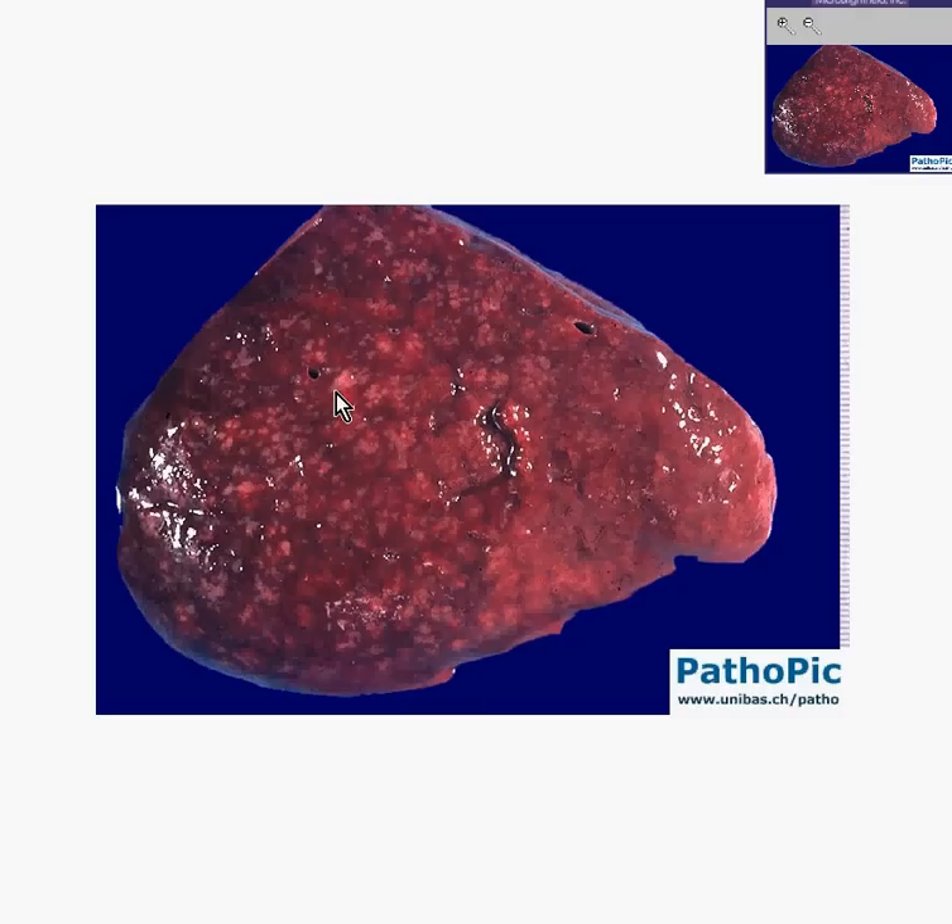Sometimes the white lymphoid areas coalesce and become much more prominent relative to the red, and that's why the best way to diagnose a lymphoma in the spleen is to fix it very well, make large slices, and then look at the white pulp the next day with a magnifying glass.